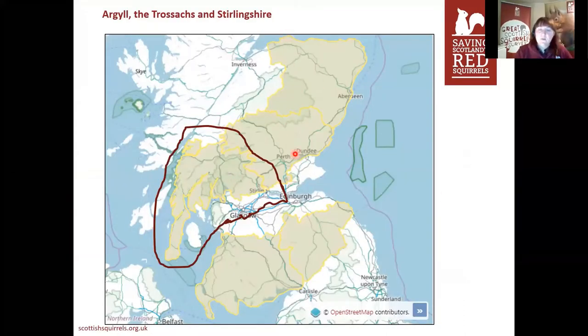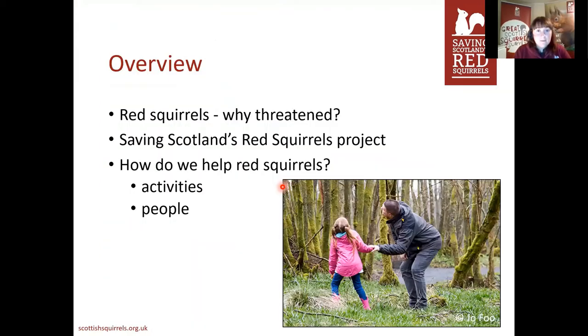All the yellow areas on this map are the regions that our project covers, and mine is the one highlighted in red. I do sneak out of my area on occasion, for very good reasons, but generally I tend to focus in this patch. Today I'll cover the threats to red squirrels, our project Saving Scotland's Red Squirrels, the activities we do, and how people help us with those activities.